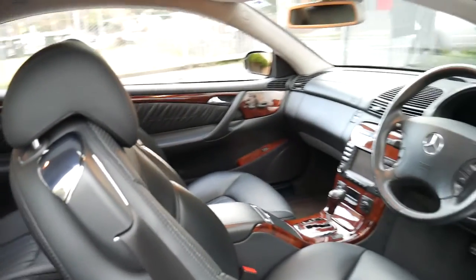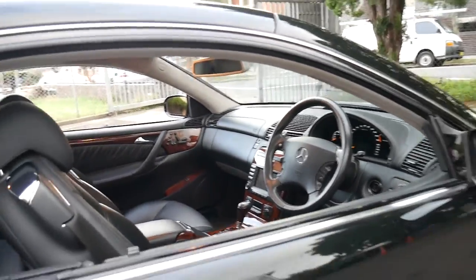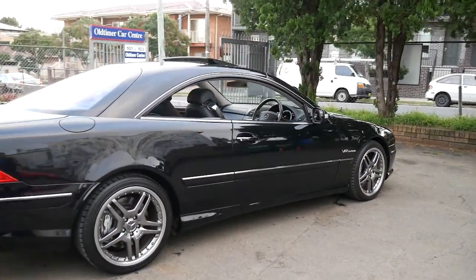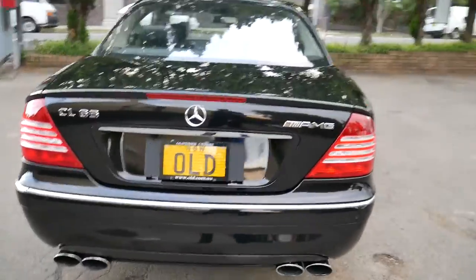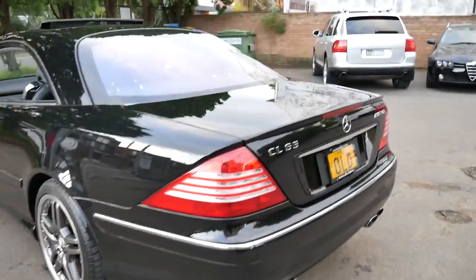I believe this engine has over 400 kilowatts and about a thousand Newton metres of torque. It's got continental tyres on it and it's totally standard. And as I said, it's breathtaking — I just can't stop looking at it. It's absolutely gorgeous.